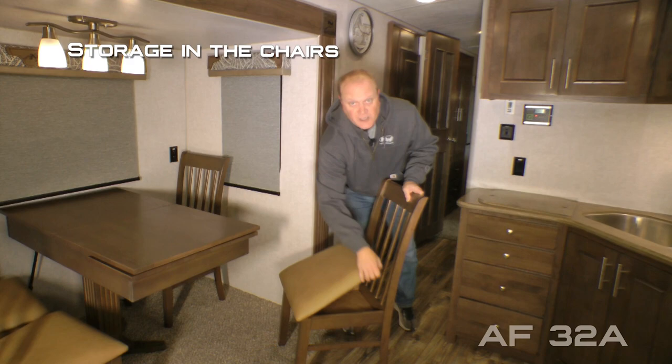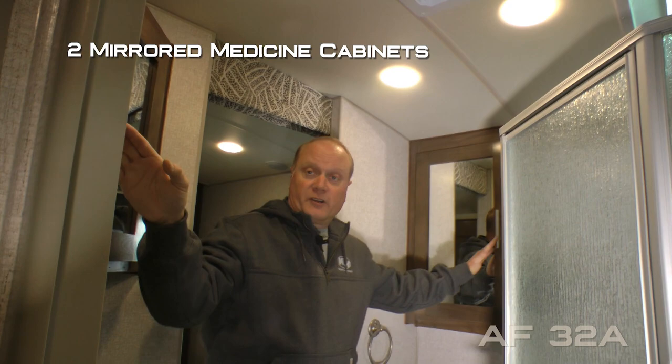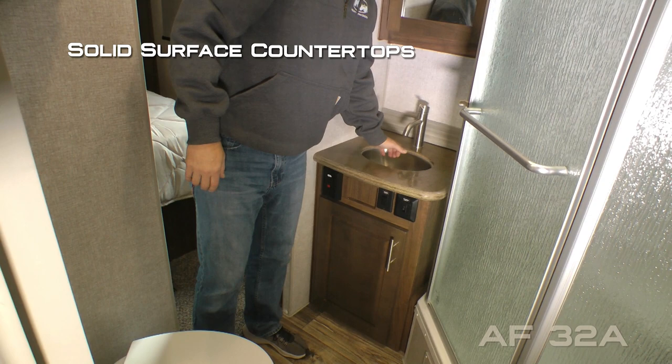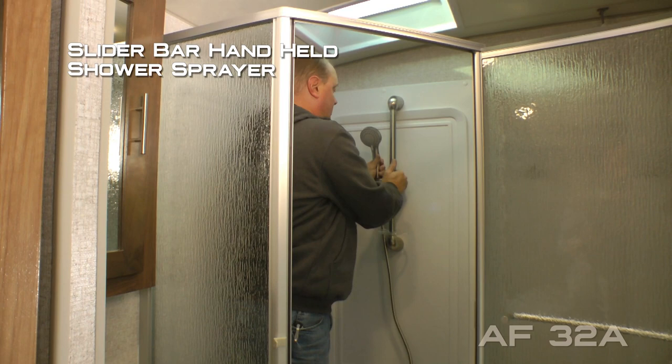Don't forget about the additional storage in the chairs. Digital thermostat controls both your AC and furnace just like you'd find in your home. Hallway linen closet. Your side aisle bath features an exhaust fan, dual mirrored medicine cabinets, porcelain bowl toilet, solid surface countertops with undermounted stainless steel sink, 110 outlets, and storage down below.